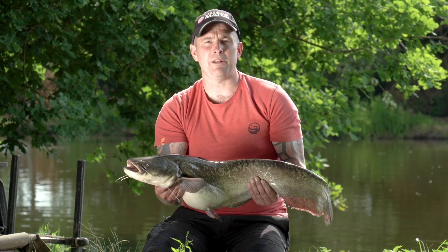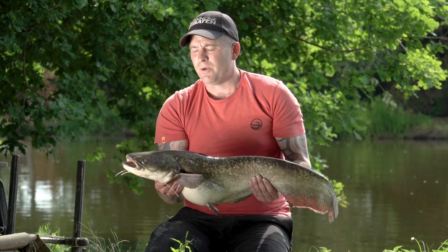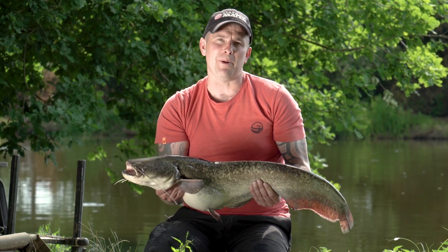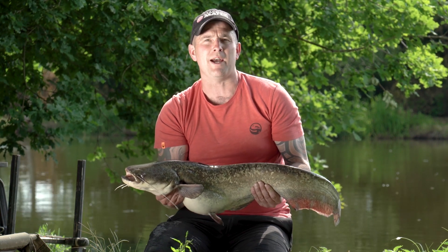I've just landed this little tadpole! Unbelievable sport on match fishing tackle. We absolutely nailed the first challenge this morning catching one of 29 pounds. Unfortunately we failed the 30-pounder, but I can't express how much of a good day I've had — I can't wait to come back.